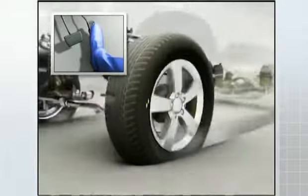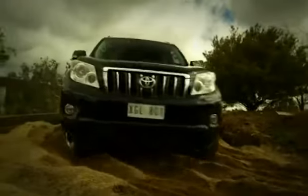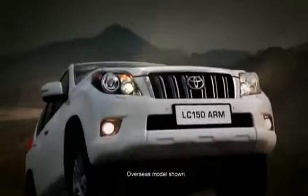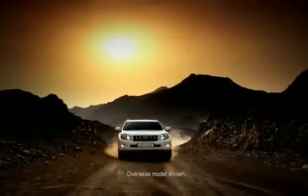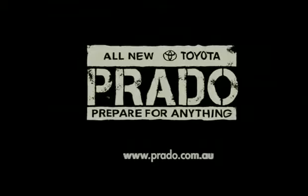Prado gives you a generous approach angle of 32 degrees and a departure angle of 25 degrees. Combine these features with some of the most advanced computerised off-road driver assist features in the world, and Prado will turn rookie 4-wheel drivers into pros. So you can be sure, this elegant beauty is also a brute once you escape the limits of the city.